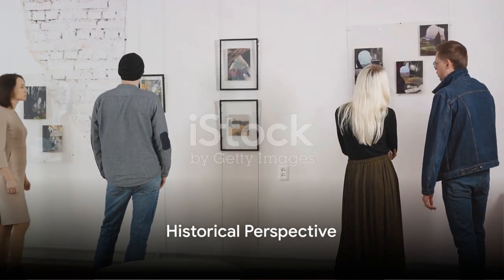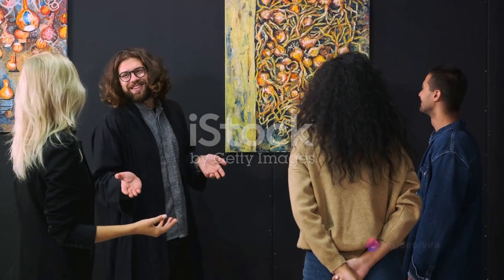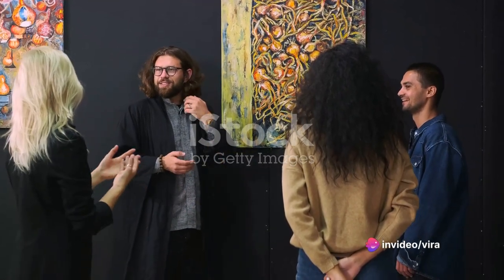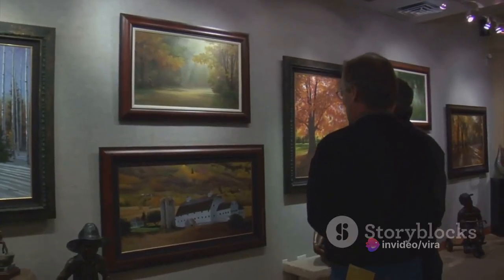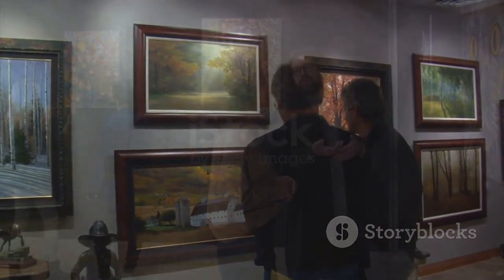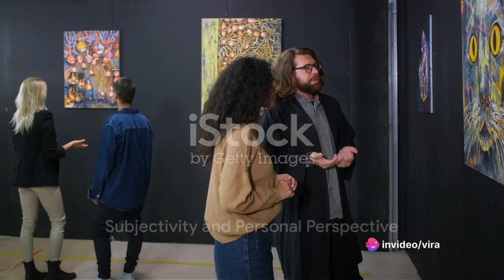Historical perspective is a crucial aspect of art criticism. Critics study how the artwork fits into the timeline of art history and its influence on subsequent generations of artists. This places the artwork within a historical framework, enriching our understanding of its significance. Art criticism also acknowledges the role of subjectivity and personal perspective.